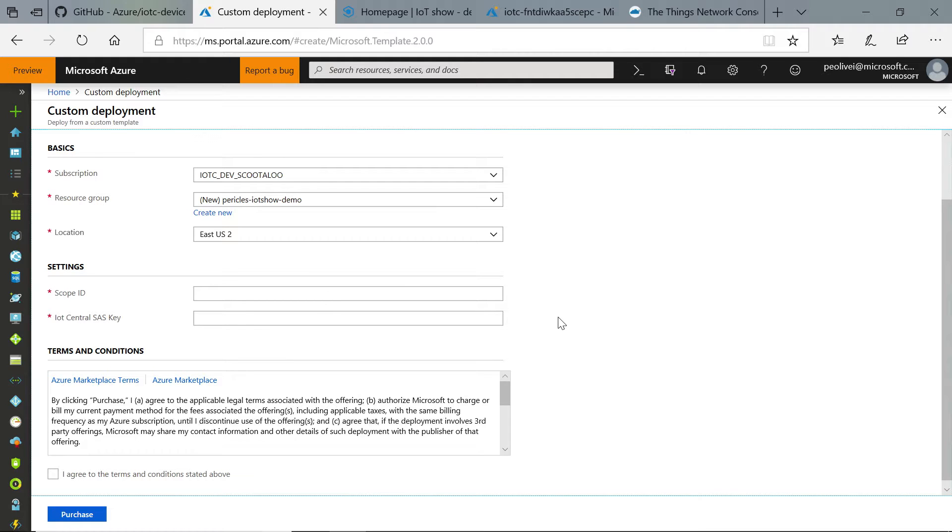The two important pieces of data here are Scope ID and IoT Central SAS key. This information allows your devices to connect to your IoT Central application, and it resembles the Device Provisioning Service information. Under the hood, Device Bridge uses this SAS key and this Scope ID with the Device Provisioning Services APIs to actually register the device in a transparent way — you don't need to worry about it. As long as you give us the info, we do it for you transparently.